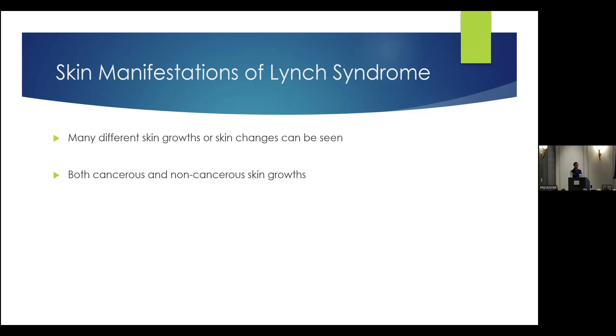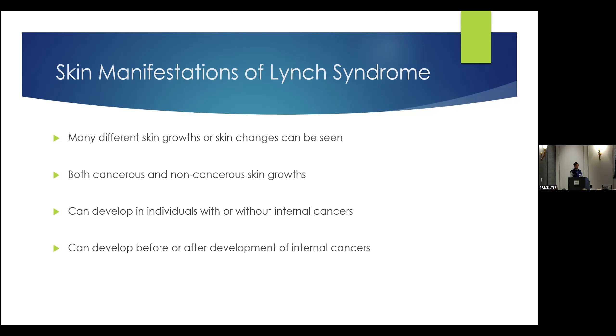There's a lot that people can get concerned about, even though it may not be cancerous at all. These things can develop in folks who have Lynch syndrome, either in the context of having an internal organ cancer or not — it can be independent. There can be some folks who only have skin-related things found and no other cancer-related diagnoses. And if you have a skin-related growth, lesion, or skin cancer, it can develop either before or after the development of internal organ cancer. Something important to keep in mind.